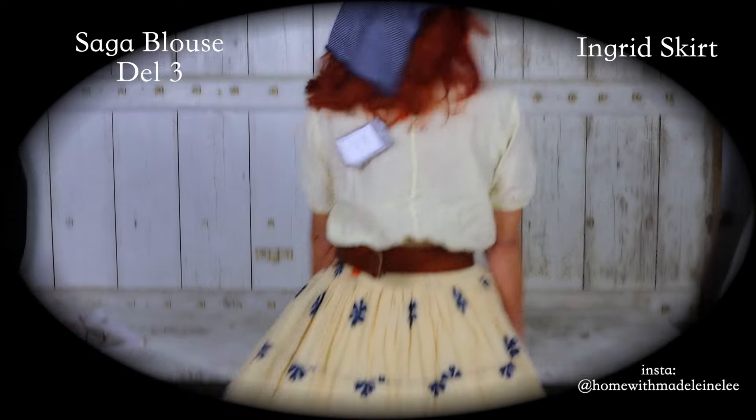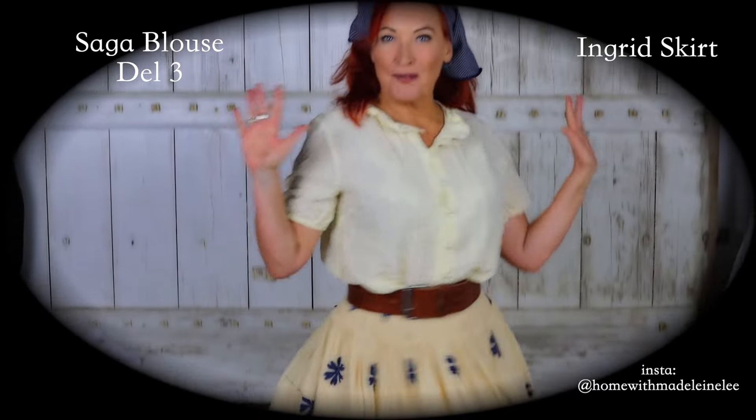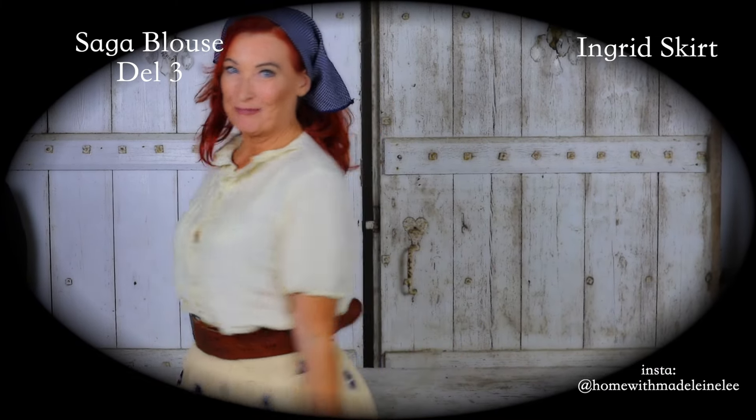Let's look at the back. Lovely, isn't it? Summer, summer, summer. It really feels like that, and it's actually raining outside again. I'm going to give you a twirl. Bring on the sunshine.